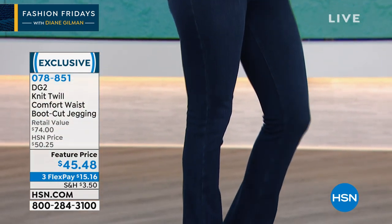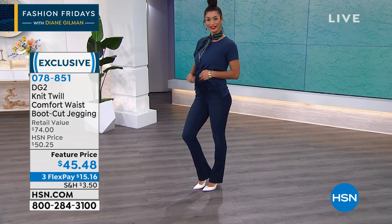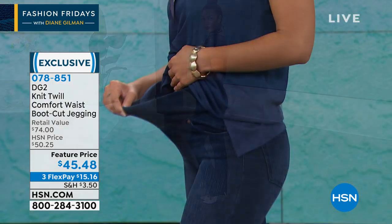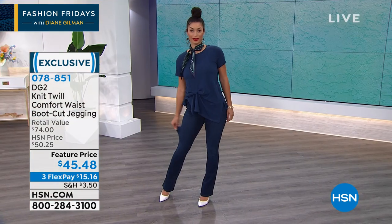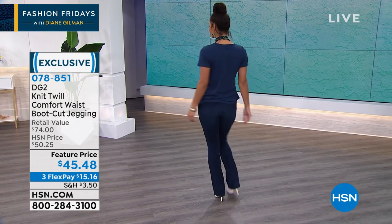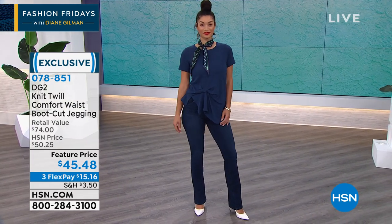I absolutely love her knit twill comfort waist boot cut jegging. Not only is it a gorgeous and flattering silhouette, you pull it on — that's right, it's the look of a jean and the ease of a legging. This is the perfect jean for staying at home. Super comfy, with that faux fly design so they mimic jeans and look like denim, but feel like your very favorite yoga pant. We've got some really great colors for you to choose as well.